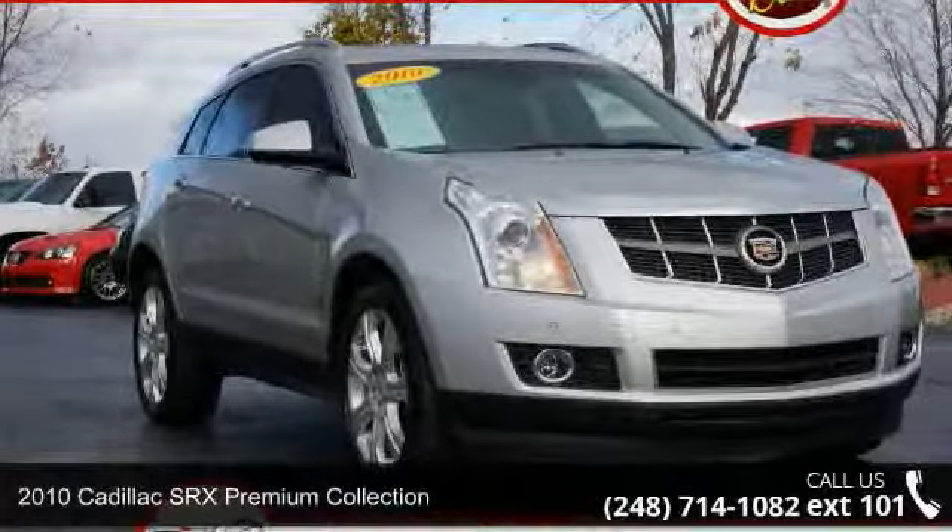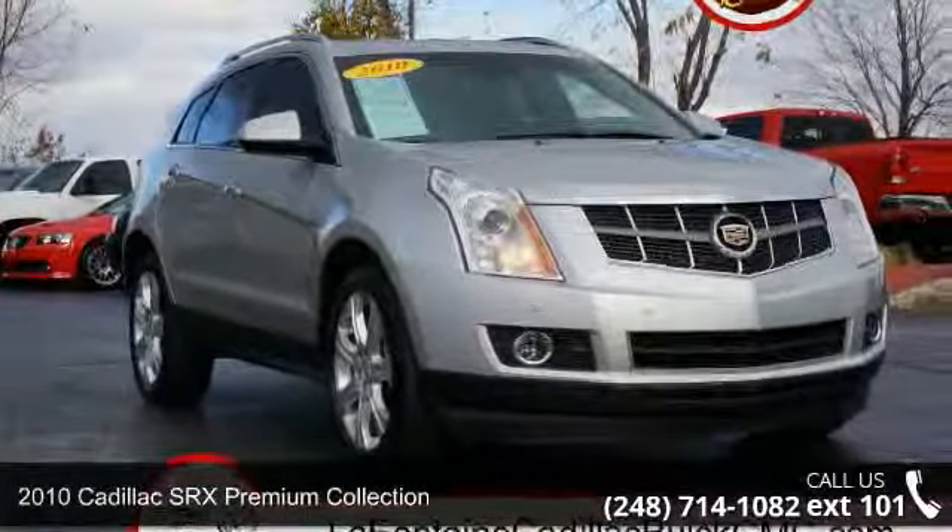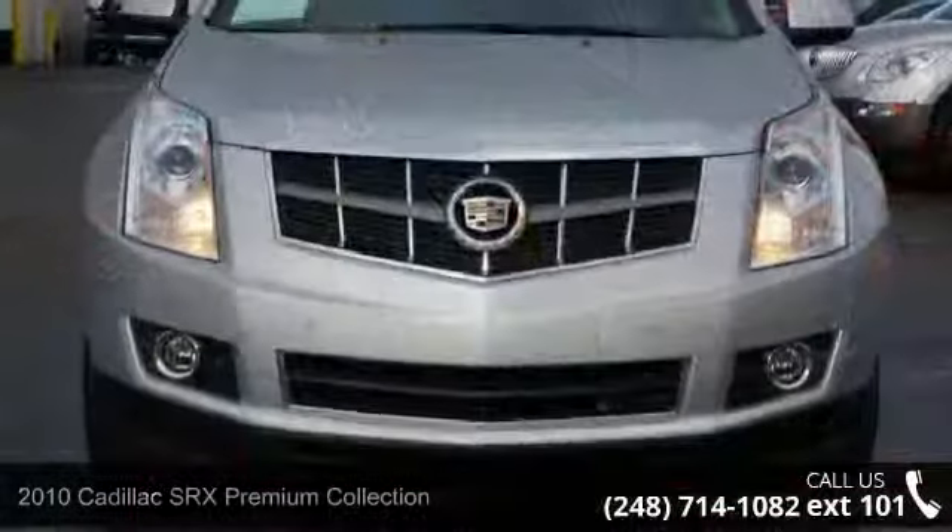Imagine yourself in this 2010 Cadillac SRX. If you are looking for a first class ride, you have found it.